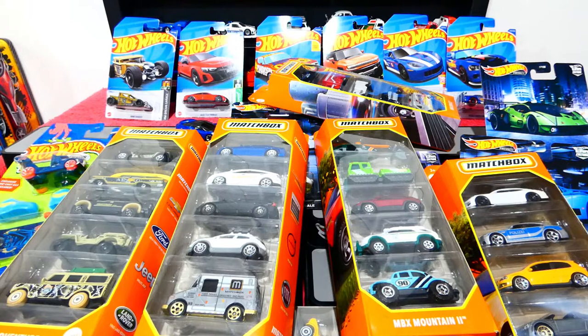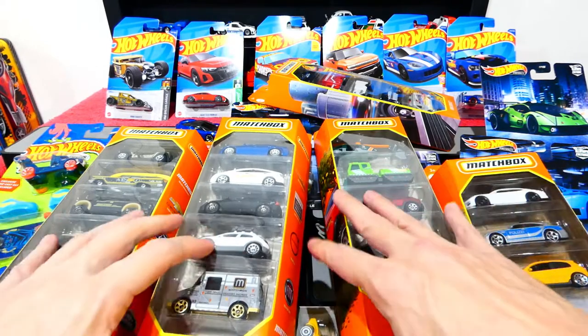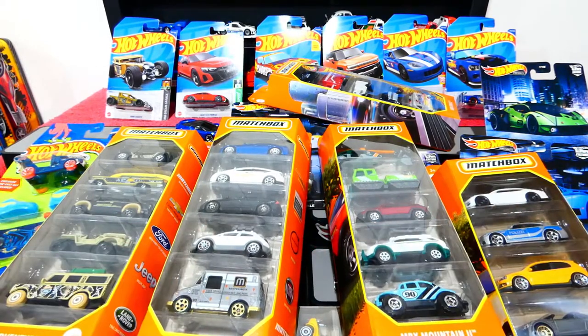That's going to bring us to the end of the episode. I was going to keep these five-packs off to the side until next week but I couldn't help myself — had to show you! Thank you very much for joining me. I hope you all have a fantastic week — until next time, take care of yourselves and I'll see you all then!